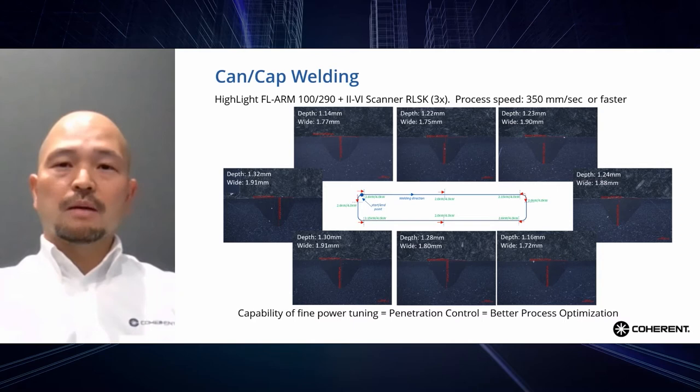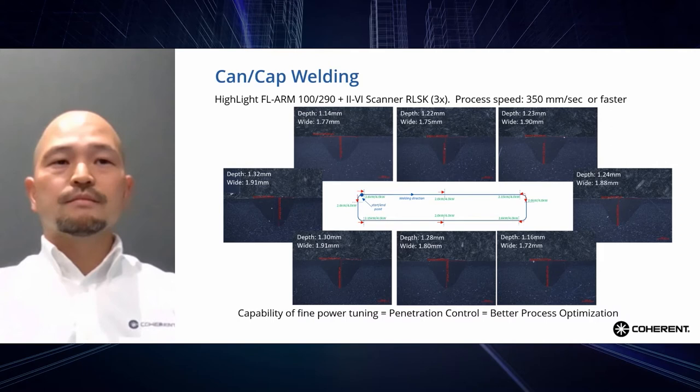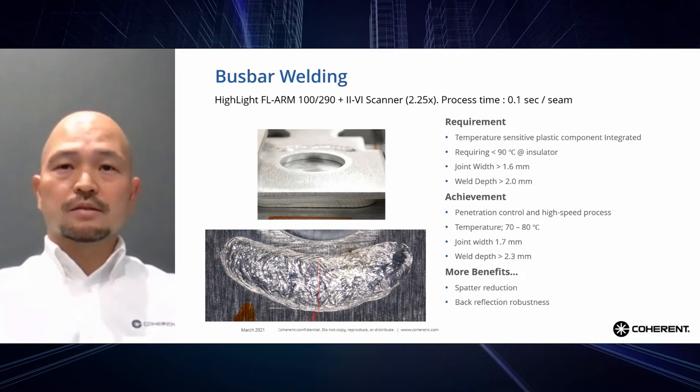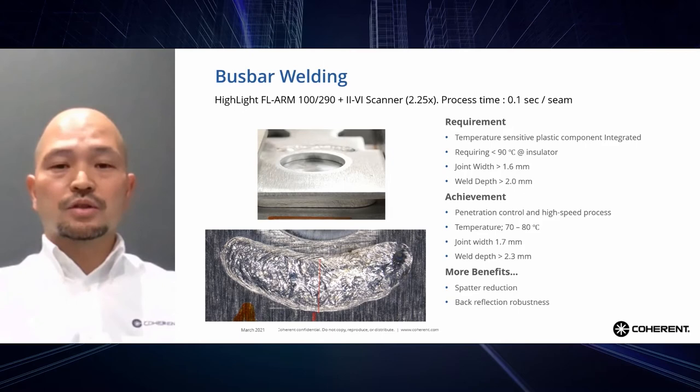This type of process optimization and high-speed control is beneficial not only for can-cap welding but also for bus bar welding, where parts are sensitive to heat input. This is an example of welding an aluminum bus bar on a battery cell terminal, which has a heat-sensitive part. The temperature at the part bottom needs to be below 90 degrees Celsius, so the heat input needs to be minimized. However, the seam width and depth of the welds are required for a strong joint — and these are normally a trade-off relationship.